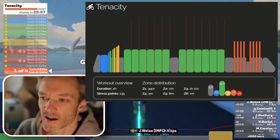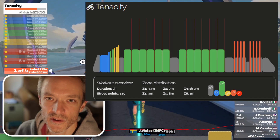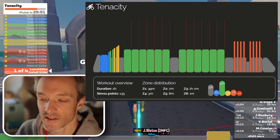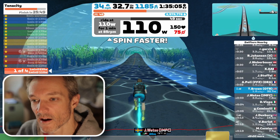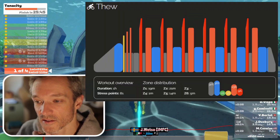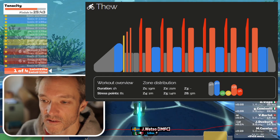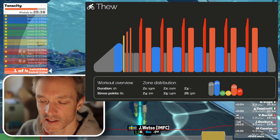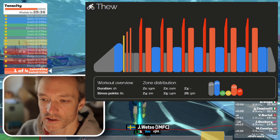I kind of liked this one — it's sort of like short little five-second sprint type things, so I thought it was a little bit interesting. And then we have Thew, which is an hour. This one is hard as well — zone five, zone six stuff with some zone two in between, but lots of time above threshold.